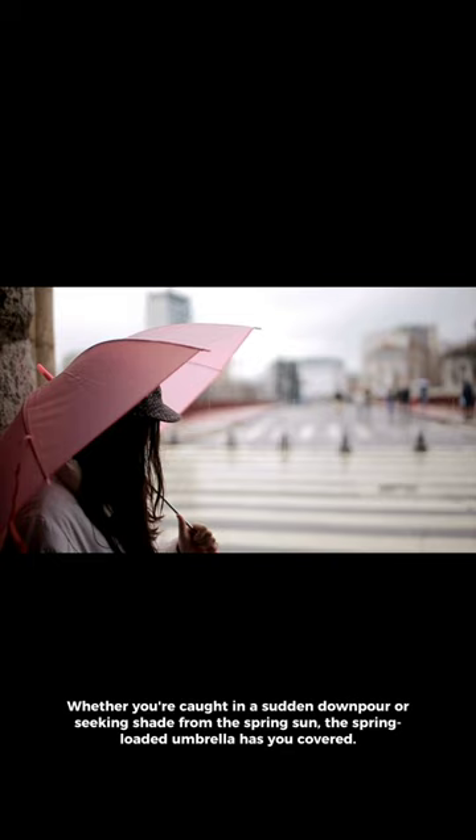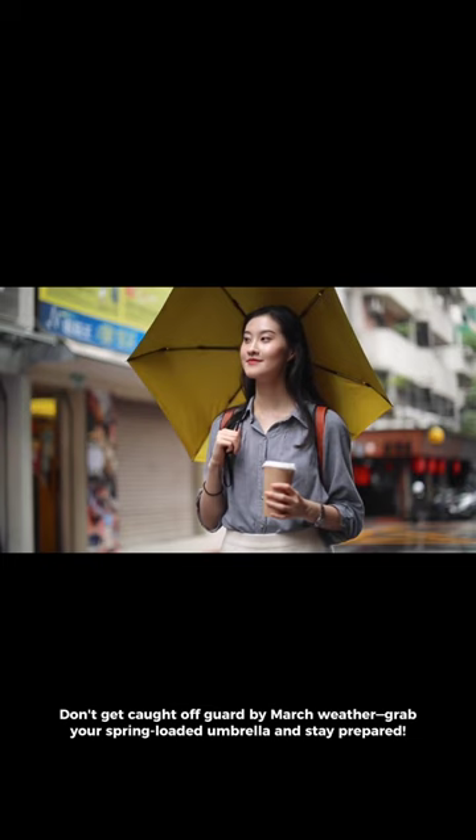Don't get caught off guard by March weather — grab your spring-loaded umbrella and stay prepared. And don't forget to subscribe for more fascinating insights into the inventions that shape our world.